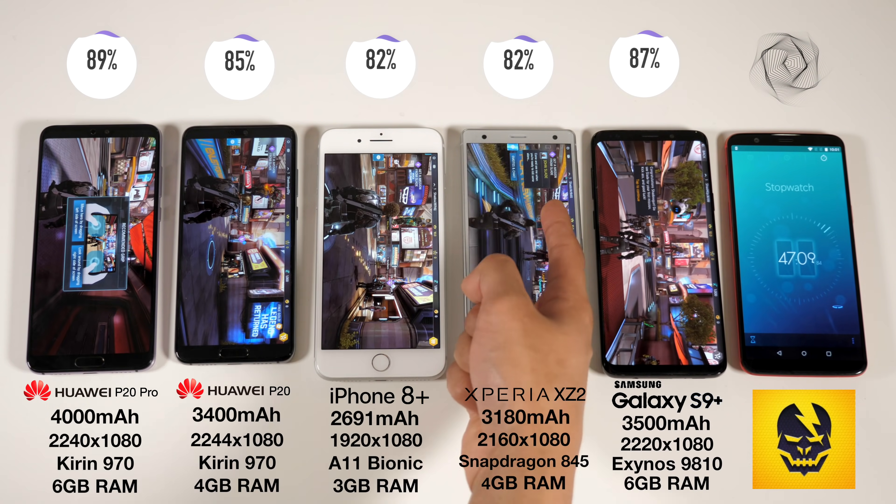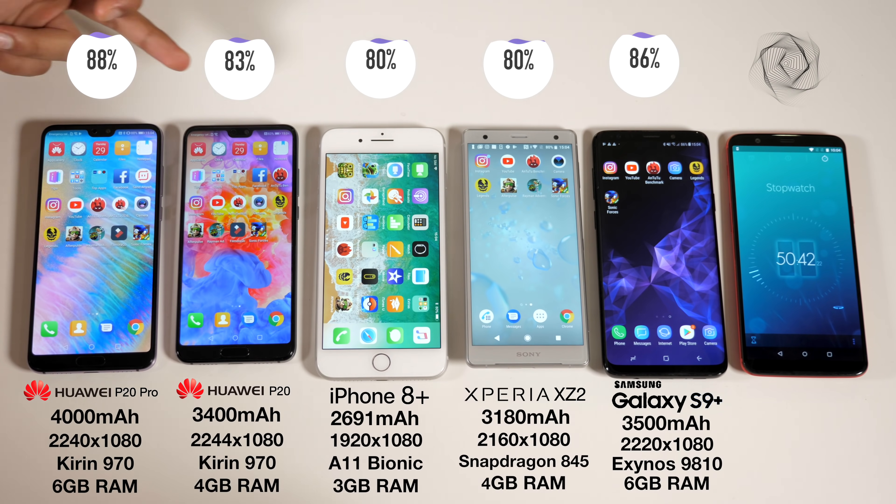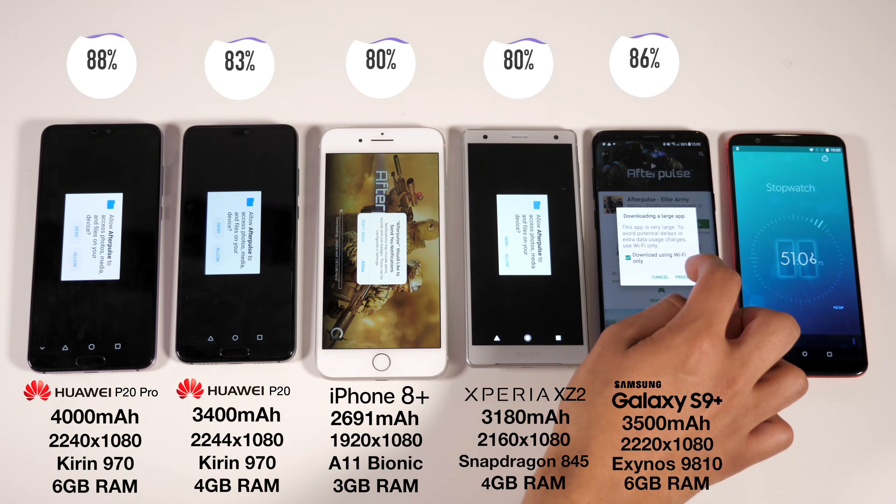After the first session, some differences start to emerge. As expected, the P20 Pro is right at the top of the game, and the iPhone and Xperia phones are already trailing behind quite significantly.